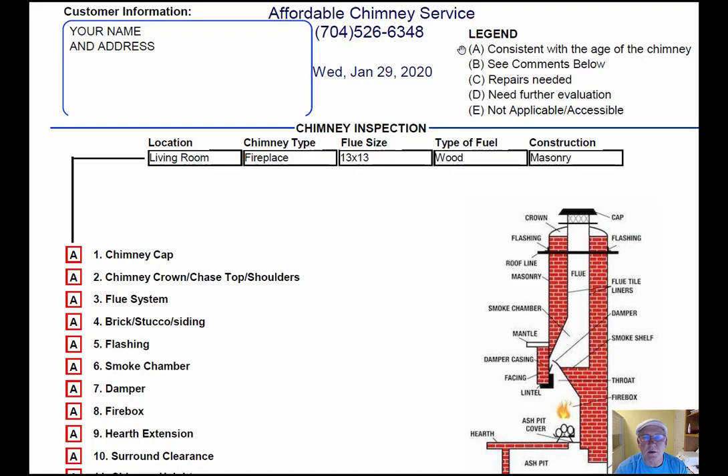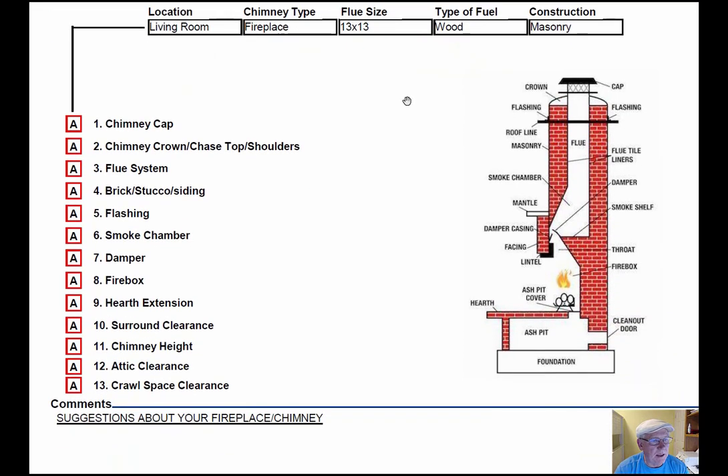Each one of these initials pertain to something: A is consistent with the age of the chimney, B see comments below, C repairs needed, D need further evaluation, or E not applicable. These are placed into the boxes next to the parts of the chimney that you can easily identify in this diagram, and then your comments will be right here below — comments and suggestions.